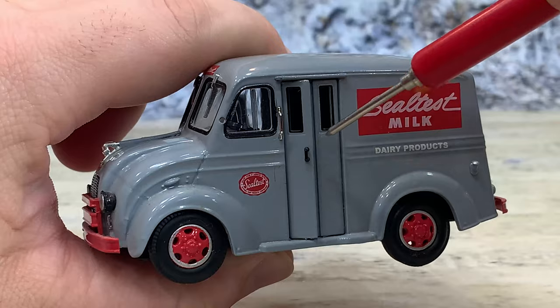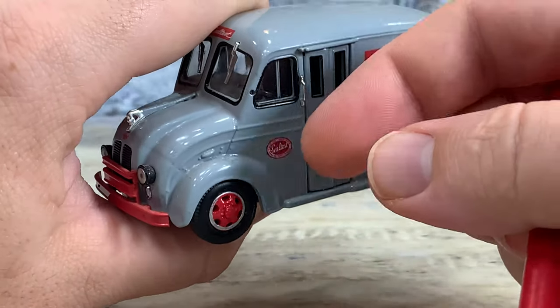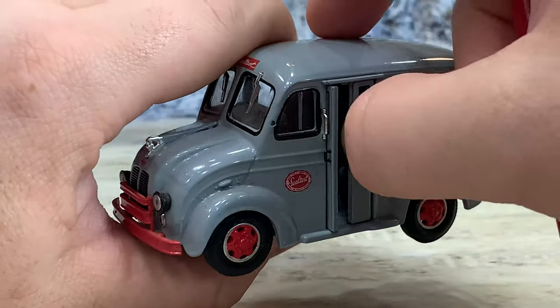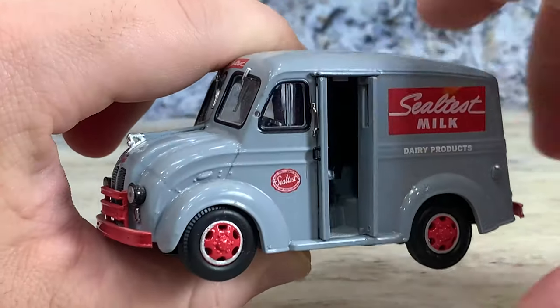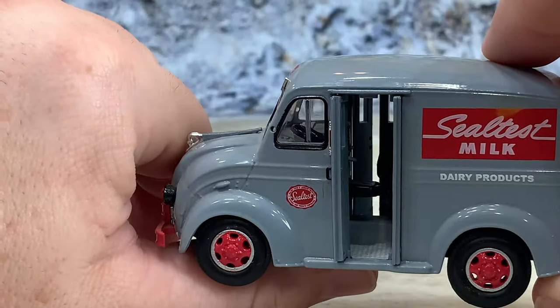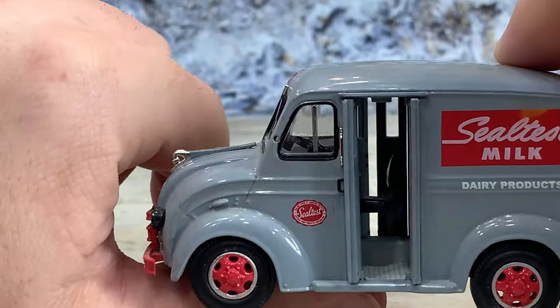However, you can see the little handle — the door does open carefully. Both doors will open, and there's the doors open.